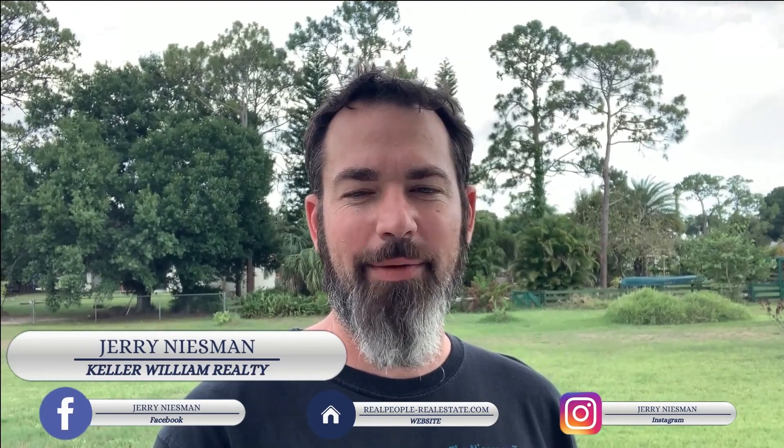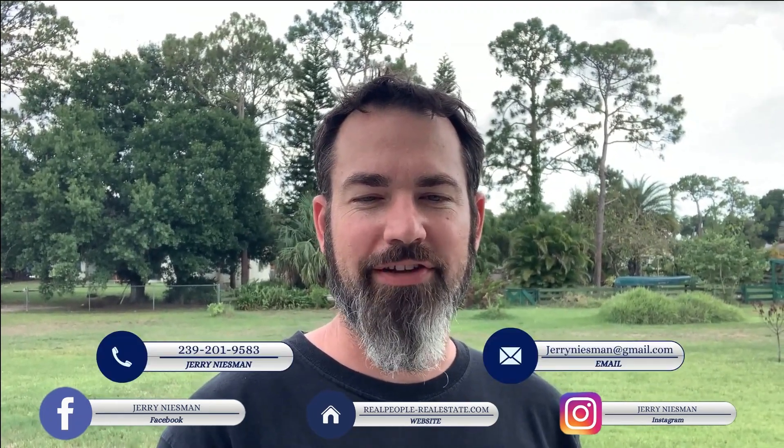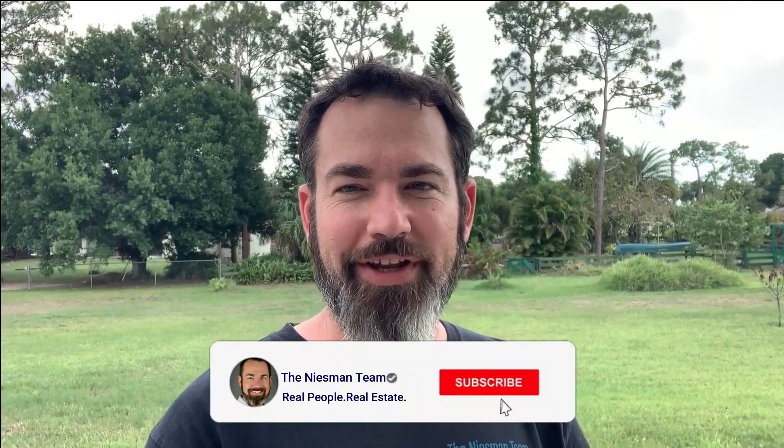Hey everyone, and welcome to another episode of the Kneesman Team Tours with me, Jerry Kneesman of the Kneesman Team at Keller Williams Realty. Be sure to click subscribe to stay on top of all things Southwest Florida. If you're interested in buying, selling, or investing in real estate, feel free to reach out — my contact info is in the description below. Don't forget to ring that bell if you want to be notified when the next video drops.